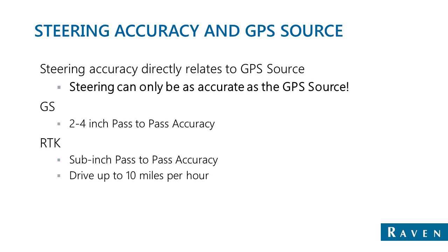Once you jump up to the highest level, which is RTK, you have sub-inch pass-to-pass accuracy as well as repeatability. You can come back a week later and you'll have the same accuracy level as you would within 24 hours.